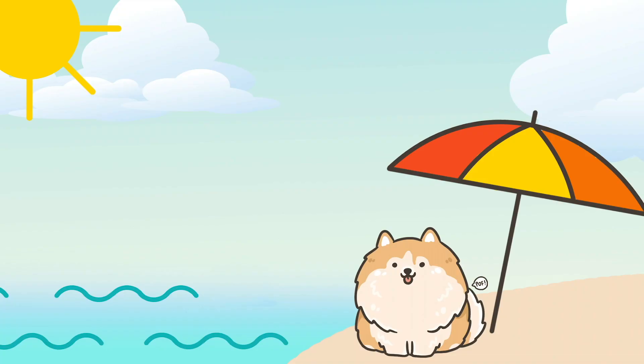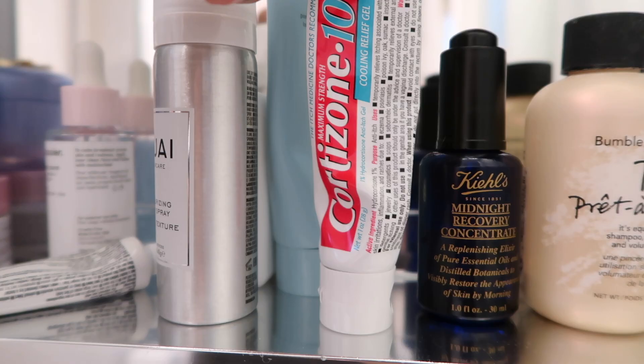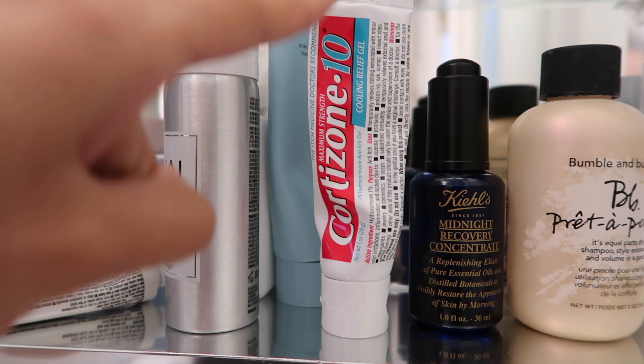Welcome to the bathroom. I figured that I would show you some of the products that I have here at Erica's and some things that I've been using. I have some itch cream because I am getting eaten alive and I don't have a buggy band right now, so this is my savior.